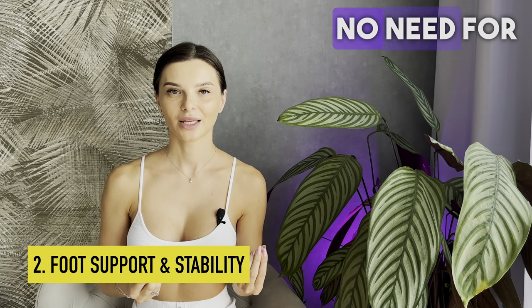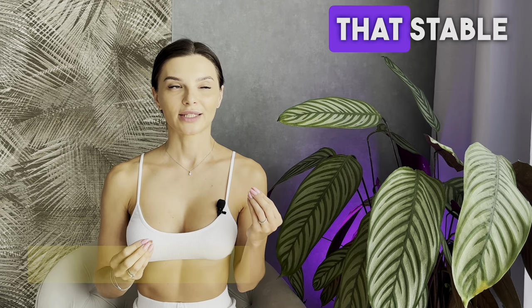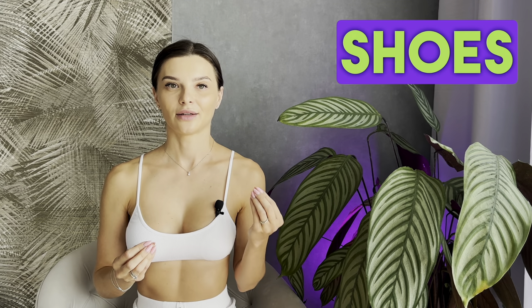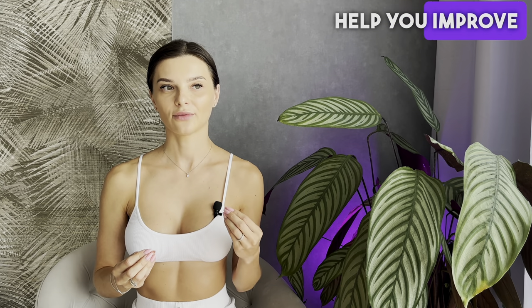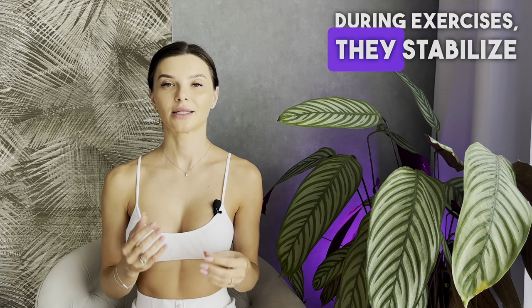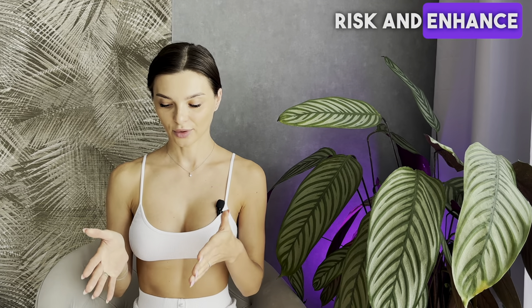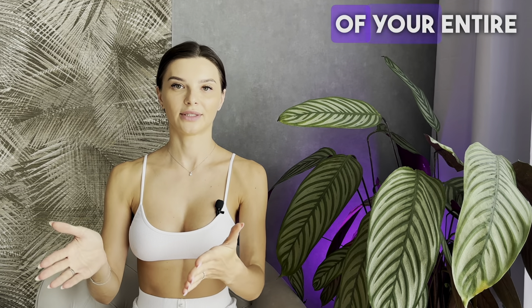Let's talk about support and stability. No need for any additional research to understand that stable shoes help you improve your movements during exercises. They stabilize your foot, reduce injury risk, and enhance the support of your entire leg.